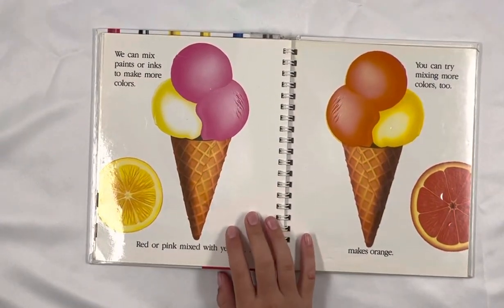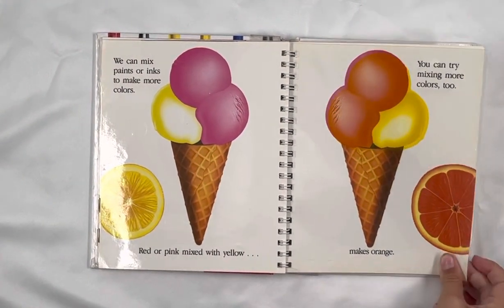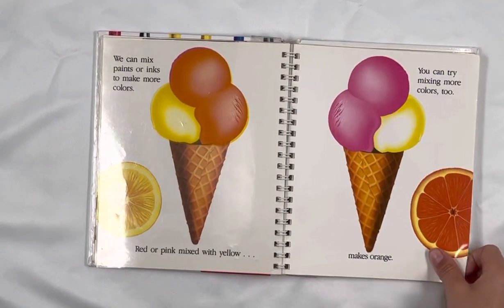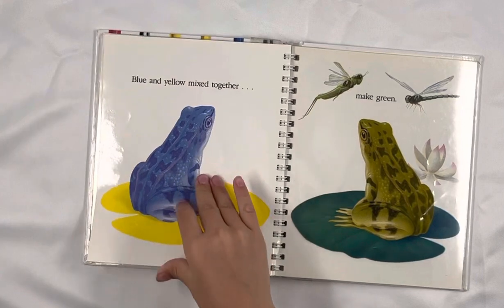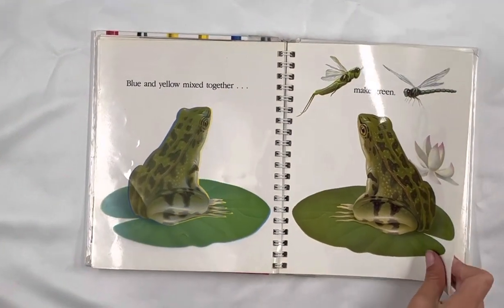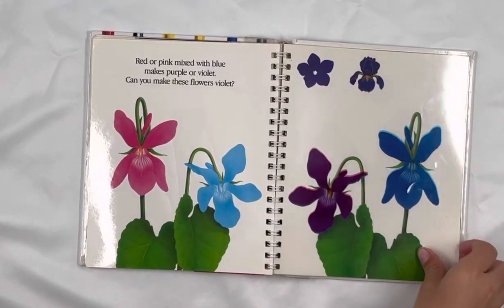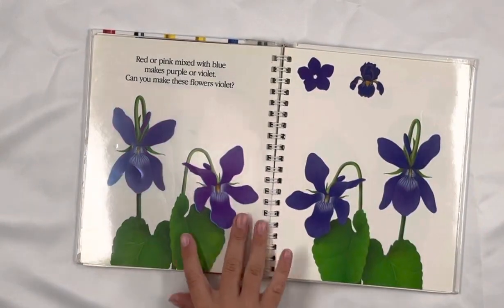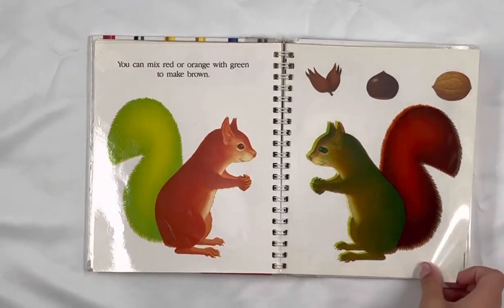We can mix paints or inks to make more colors. Red or pink mixed with yellow makes orange. You can try mixing more colors too. Blue and yellow mixed together make green. Red or pink mixed with blue makes purple or violet. Can you make these flowers violet?